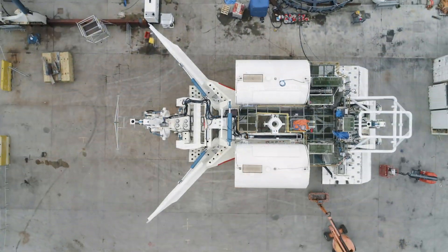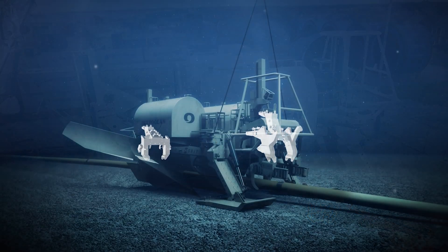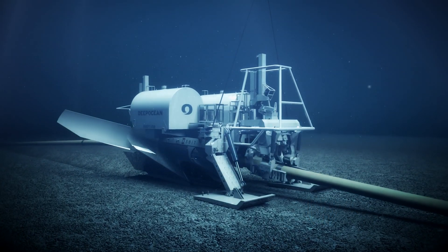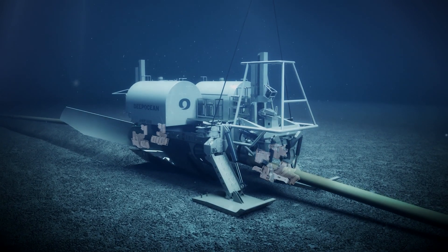The original brief was to modify the plough so Deep Ocean won a contract to lay a gas pipe. It's a one and a half metre diameter pipe, 1,200 kilometres long, so they needed a bigger plough to be able to lay that pipe.